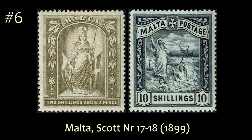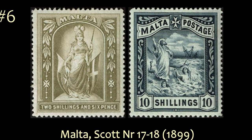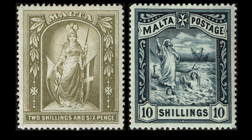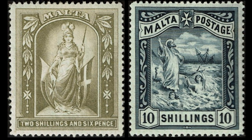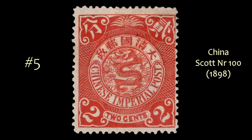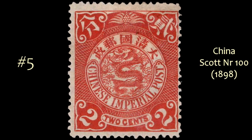At number 6 we have this set from Malta, numbers 17 and 18, showing Britannia on the left and Saint Peter after the shipwreck. These are two great engravings with really nice color that just look even nicer in person. At number 5, from Imperial China in 1898, the dragon issue — this is just a beautiful stamp in my eyes.